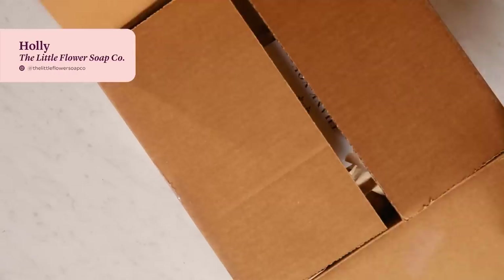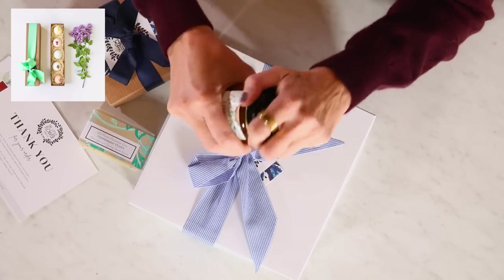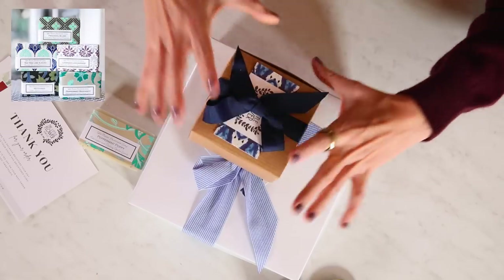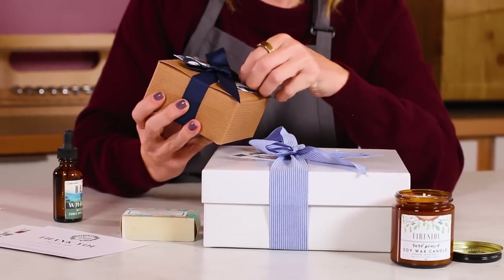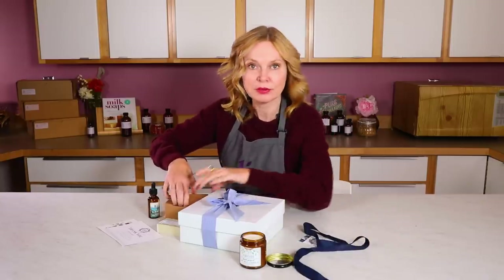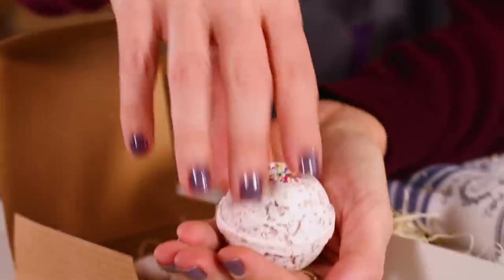Our next maker of the month comes from Michigan — it's the Little Flower Soap Company. The company is run by husband and wife team Holly and Justin. Justin is a chiropractor and Holly is a floral designer and wedding coordinator, and they run this company out of their cute barn in Michigan. The branding and colors really pop right away. These sets are clearly very gift-worthy, and you can see that Holly is a floral designer because these bows are perfection. This is a bath fizzy gift set — super appealing — with big epsom salts and adorable sprinkles.